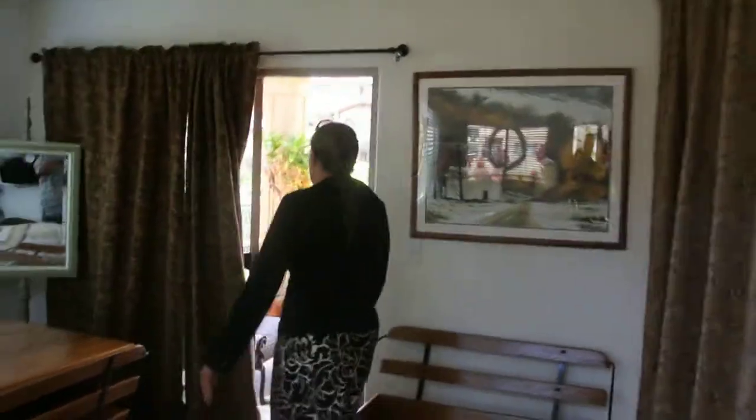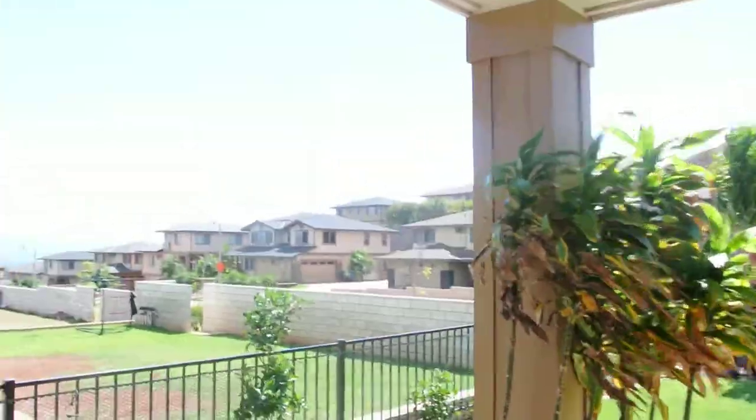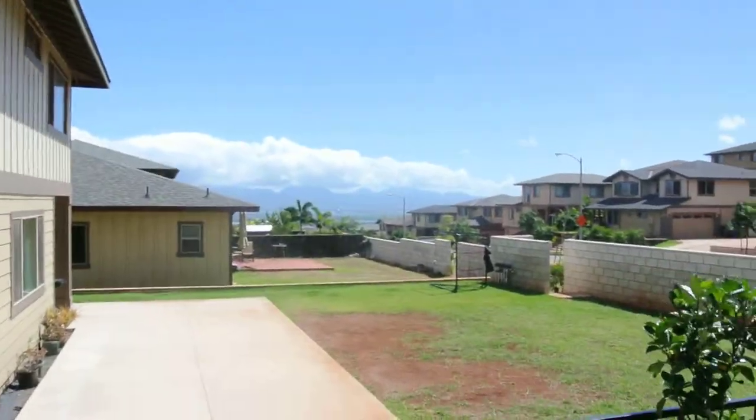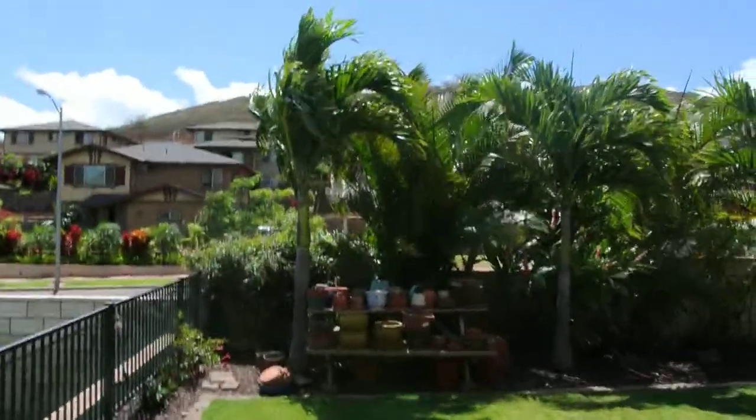I want to take you guys outside because Makakila is known for its views. And look at that — you can see all the way to Honolulu. There's Pearl City, Pearl Harbor, and Diamond Head. It's absolutely gorgeous up here. And their beautiful landscape wall, fully fenced.